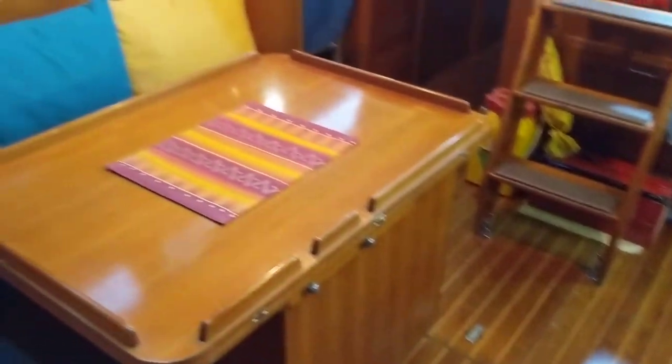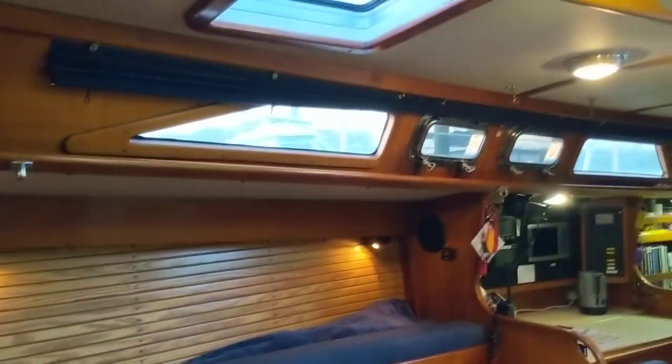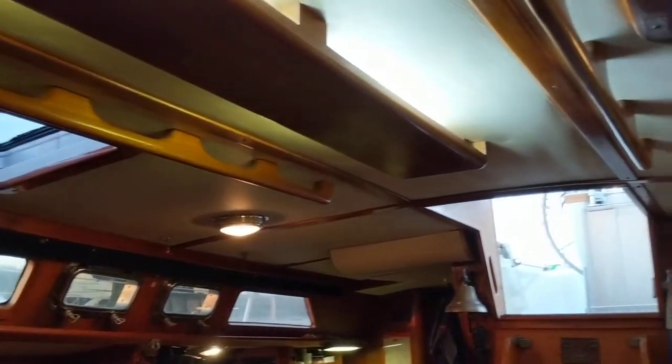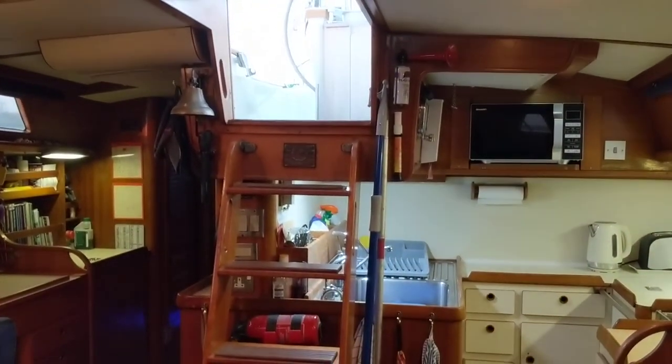If you'd like any further information about this boat, please visit our webpage at boatshedessex.com. We'd be pleased to help and also to organise a viewing for you. Thank you.